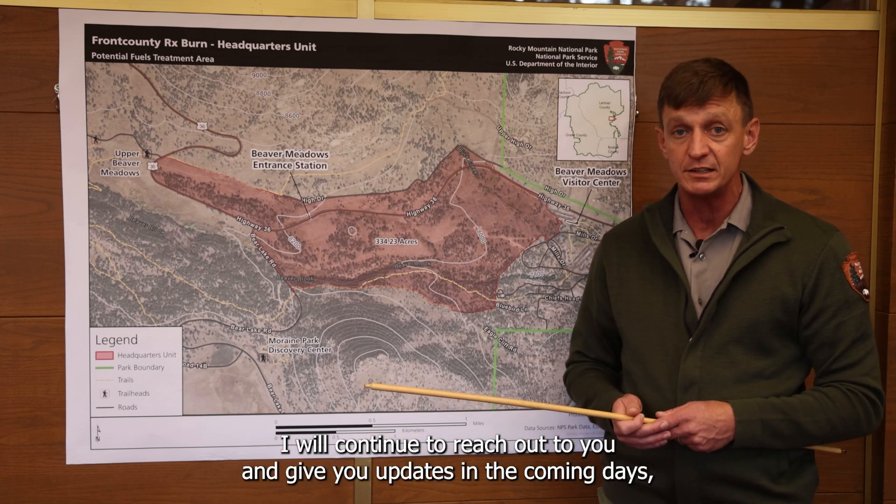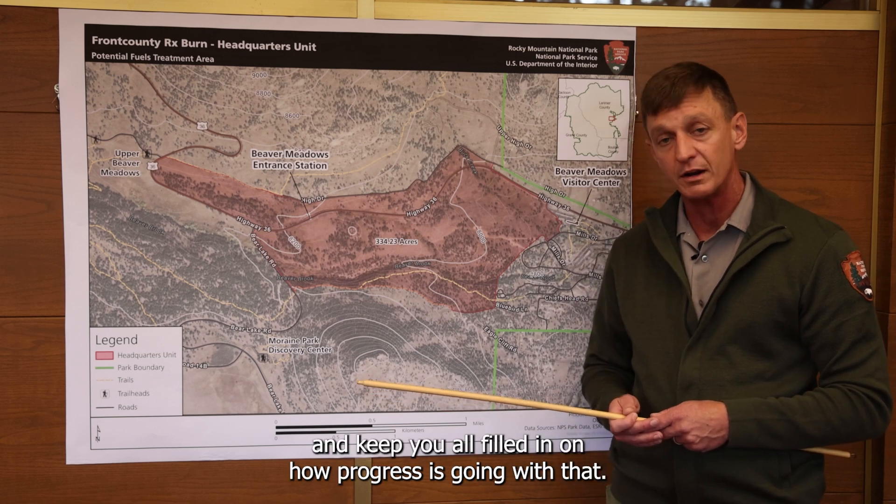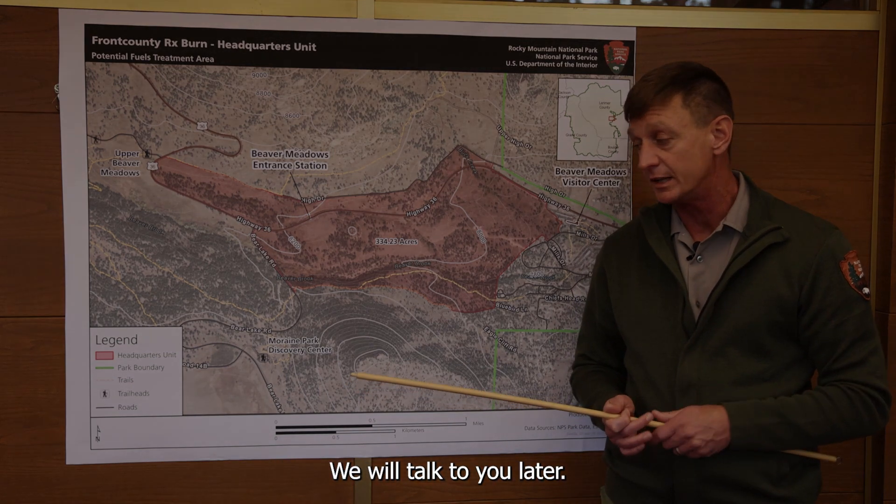I will continue to reach out and give updates in the coming days as we do this prescribed fire and keep you all filled in on how the progress is going. That concludes my briefing for today — we'll talk to you later.